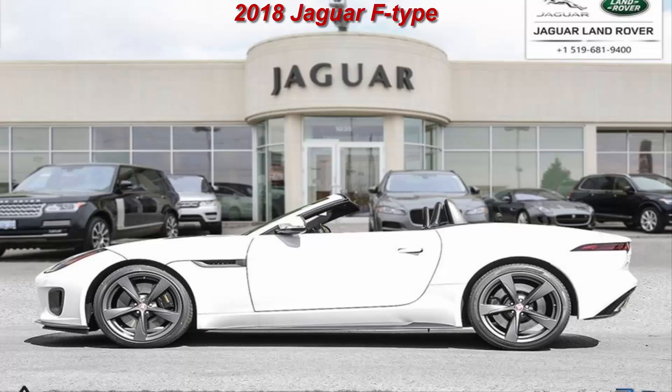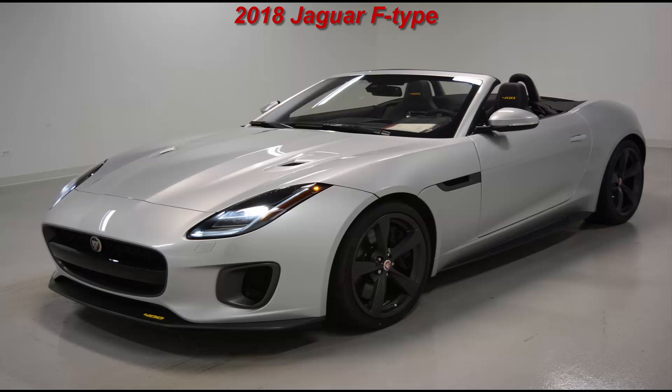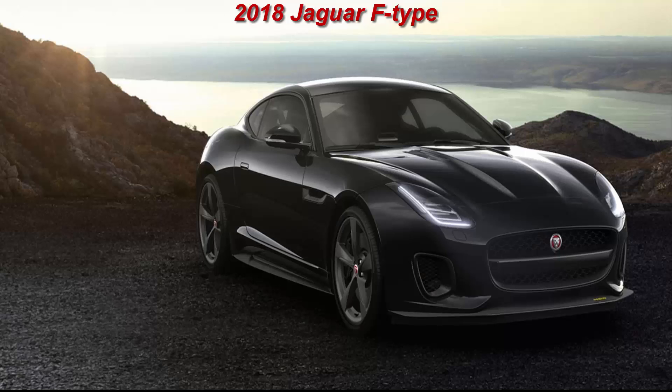Jaguar's configurable dynamic drive mode system is included, altering throttle and transmission response as well as the steering and the dampers. Inside, there are performance seats — one of two new seat styles — both featuring lighter-weight magnesium frames with 12-way power adjustment, black brushed aluminium trim, and yellow contrast stitching. The 400 Sport is a one-year-only model offered in silver, black, and white, and includes the Sport design package with a larger front splitter, side sills, and a dark grey rear diffuser.